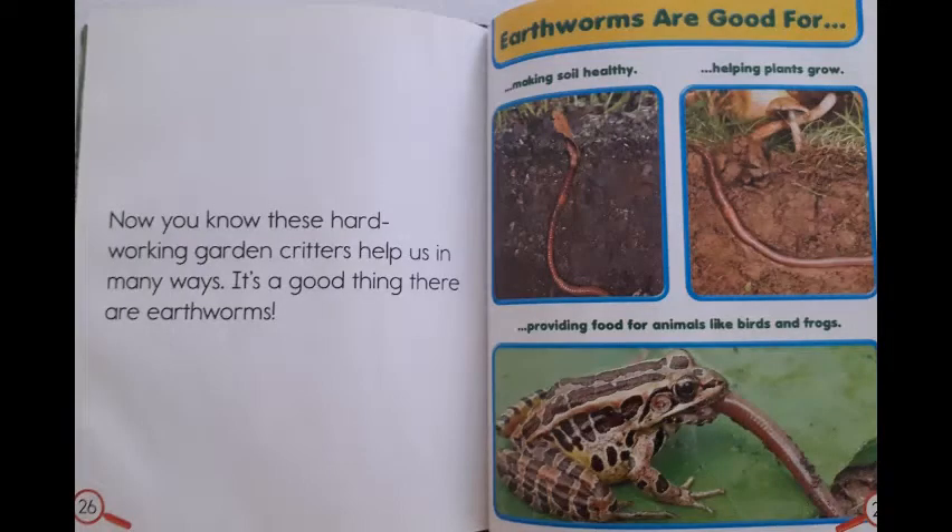Now you know these hard-working garden critters help us in many ways. It's a good thing there are earthworms! Earthworms are good for making soil healthy, helping plants grow, and providing food for animals like birds and frogs.